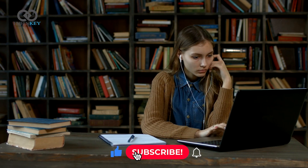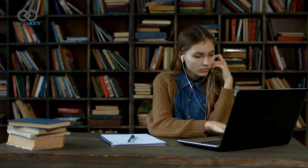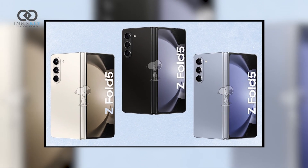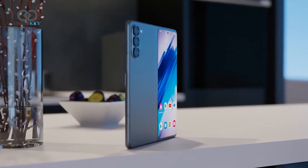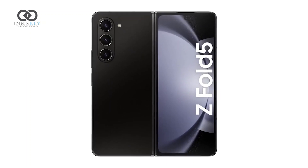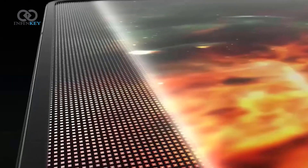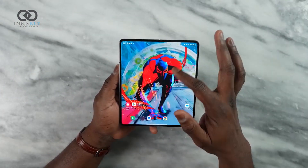Hello friends and welcome back to Infinki Infopedia. Today, we have exciting news to share with you about the much-awaited Samsung Z Fold 5. Are you ready to dive into the future of smartphones? The Samsung Z Fold 5 is the latest addition to the Fold series, and it's here to revolutionize the way we interact with our smartphones. With its cutting-edge features and innovative design, this device is set to redefine the boundaries of mobile technology. Let's explore what makes the Samsung Z Fold 5 so special.